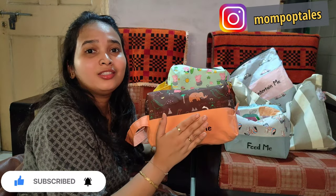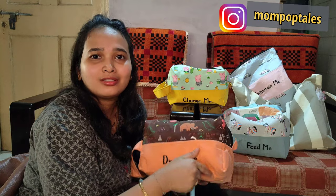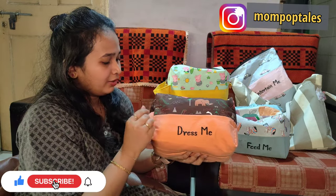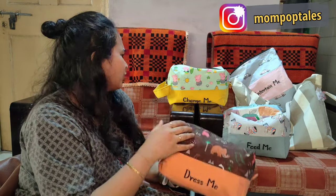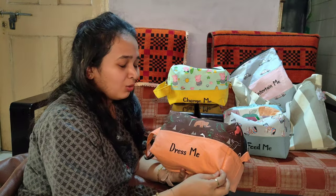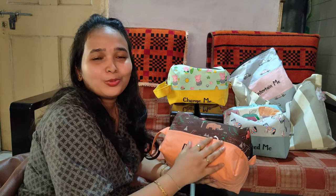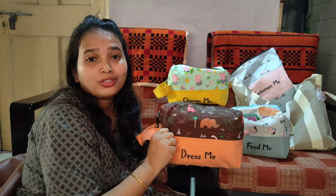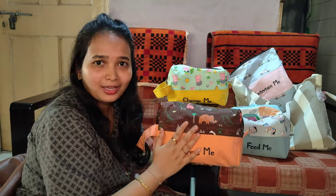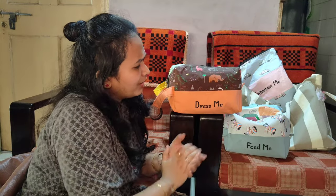These bags I got customized from Simran from Thaylam — I shall post her Instagram ID in the description below. These are cotton, not waterproof — these are cotton boxy bags which I got customized. All the dimensions of these bags I shall post in the description below. I actually wanted all these bags with similar prints, but looking at those lovely prints that Simran has, I couldn't resist. So I told her to do all combinations of prints and solid ones. I would definitely suggest, if you love your diaper bag to be organized, to go for these bags from Thaylam.